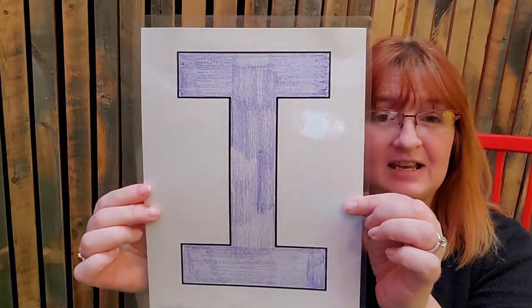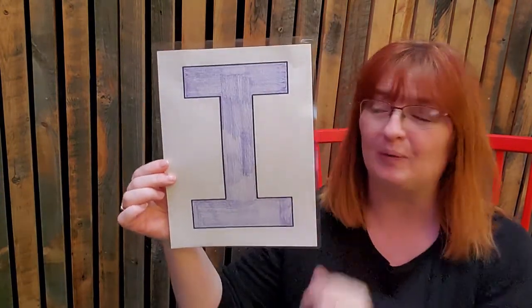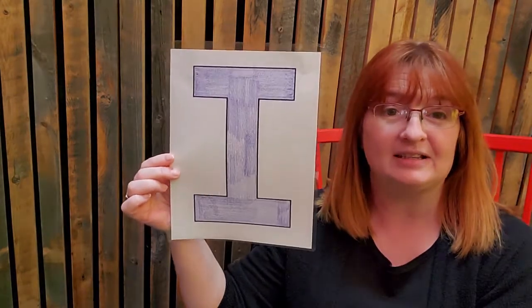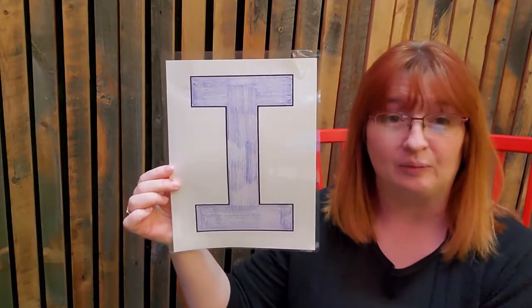Do you know what color this is? It looks like purpley blue, doesn't it? That's right, because it's indigo. Indigo is a great color — it's kind of a purpley blue. So indigo, ice, ice cream, Irene, Iris, which is a great name and wonderful flowers, igloos — lots of words that start with I.